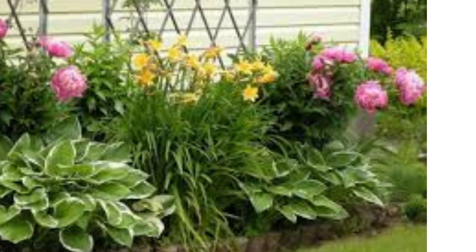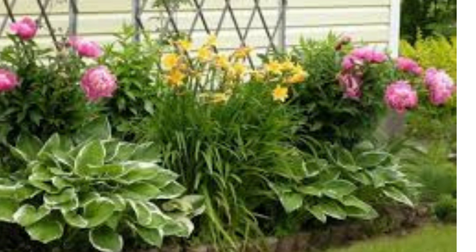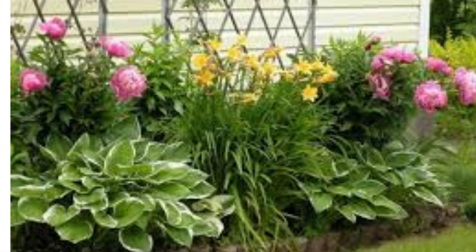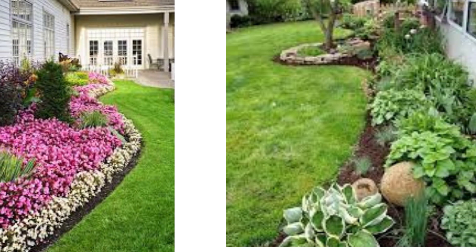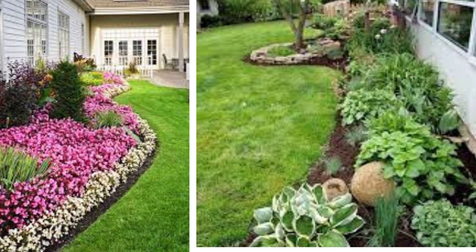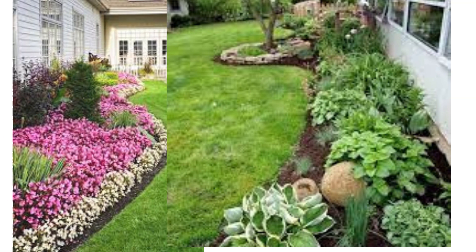Xeriscape garden: if you live in a dry climate, consider xeriscaping. Use drought-tolerant plants like succulents, ornamental grasses, and native cacti. Add rocks and mulch for a low-maintenance, water-efficient garden.